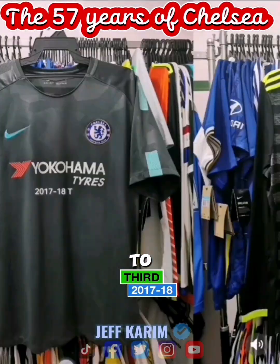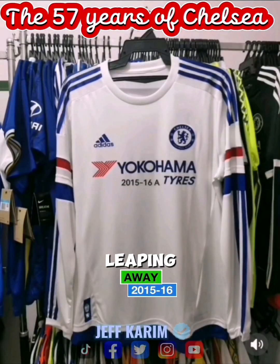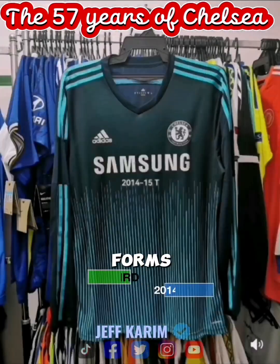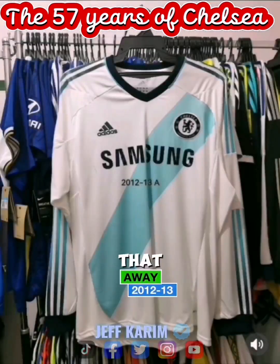By the mid-80s, the board decided to update their image, and a new crest was designed that featured a lion leaping over the letters CFC. This appeared in various forms, with the lion rendered in white, red, or yellow to match the accent color for that season.